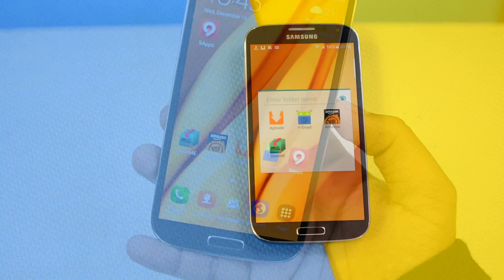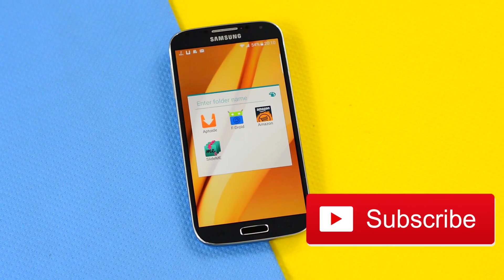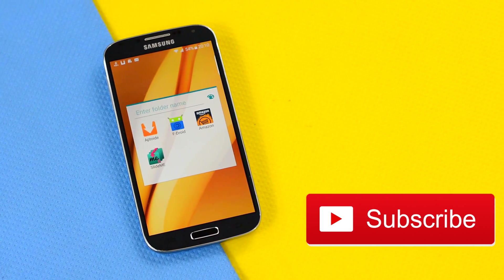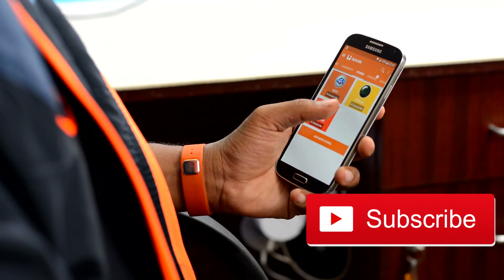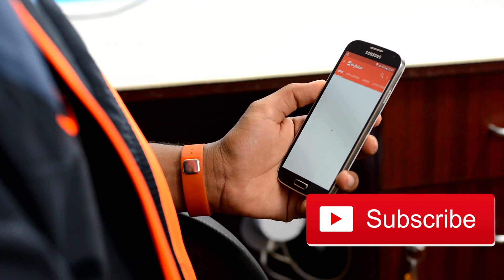If you found this video to be helpful and interesting and want to watch more videos like these, make sure to give a thumbs up and also subscribe if you haven't already. Until then, I am your host HK from The Android Guy, signing out — you guys have a great day.